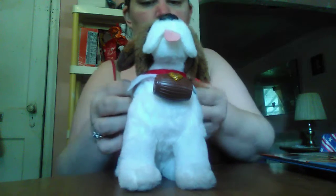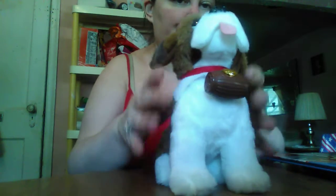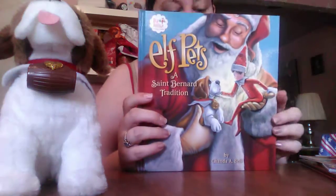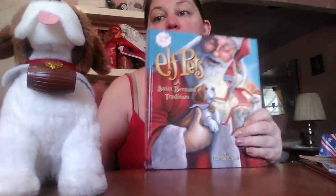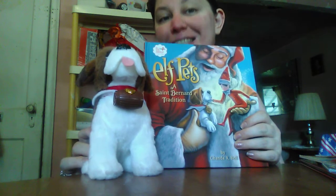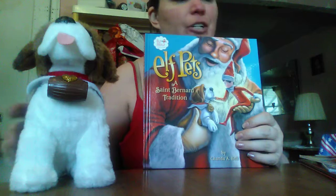Now, this set here, I couldn't believe the price of this. So if you are like me, I love the Elf on the Shelf. We actually have several Elf on the Shelfs, but my son is outgrowing that. But this is the set. Here is the dog — he is the dog elf. He helps Santa. He's the Saint Bernard. So cute! And he came with the book. Now, this here is probably about $40 or more in the store. You won't believe the price — nine dollars, guys. Nine dollars.